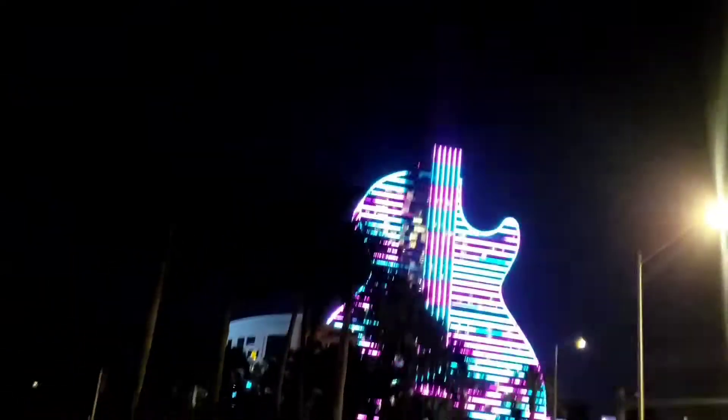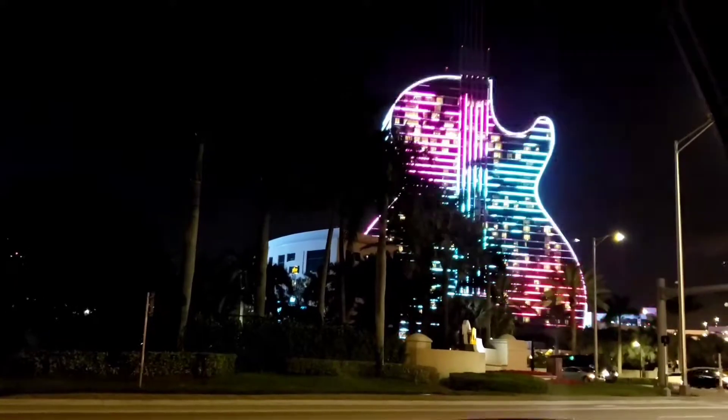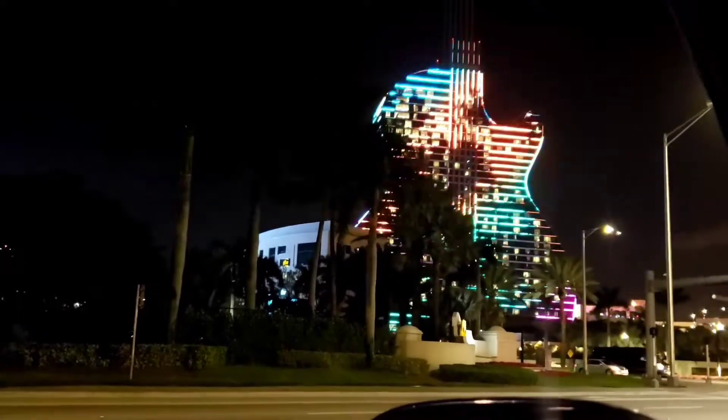The lasers are what you see the most from a distance when you're out on a major highway, but then when you look over you can see parts of the hotel. This just gives you some feel of what it looks like.